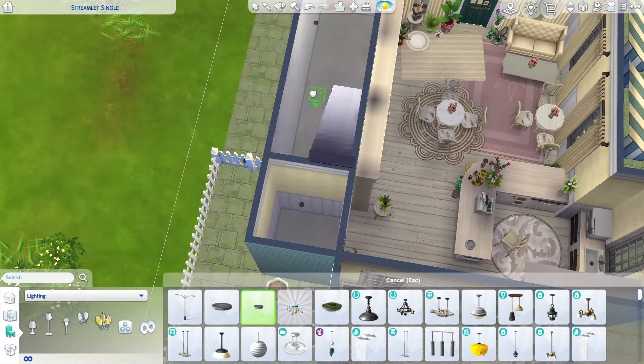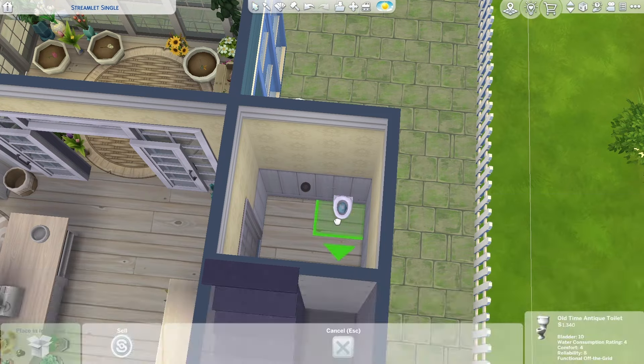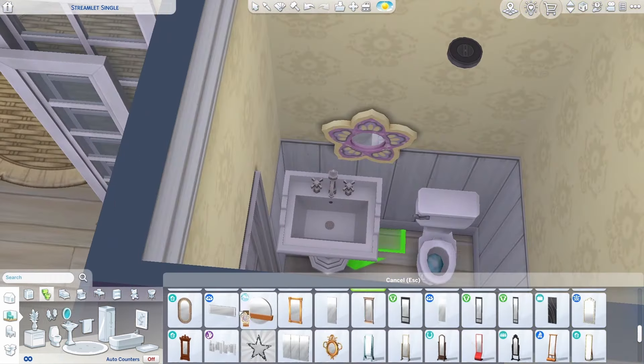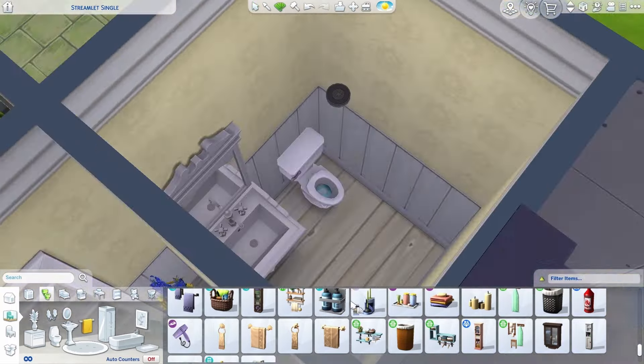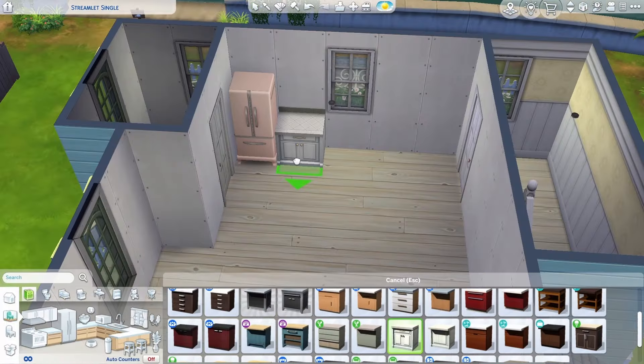We are just finishing off the downstairs now. If you do like this kind of build or this style, I highly recommend that you watch my dark academia cottage build, because that is the black cat to this golden retriever in every sense of the word. And we are starting off with the upstairs apartment, which is where I imagine the owner lives.